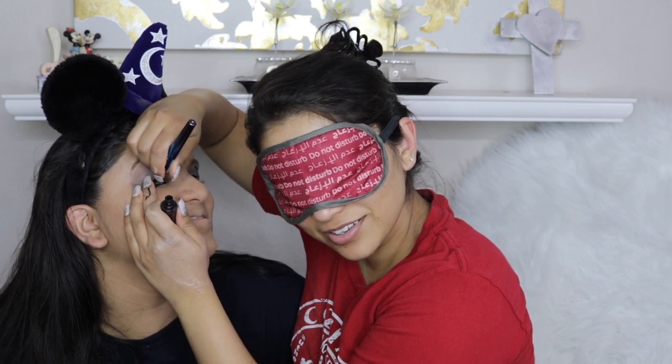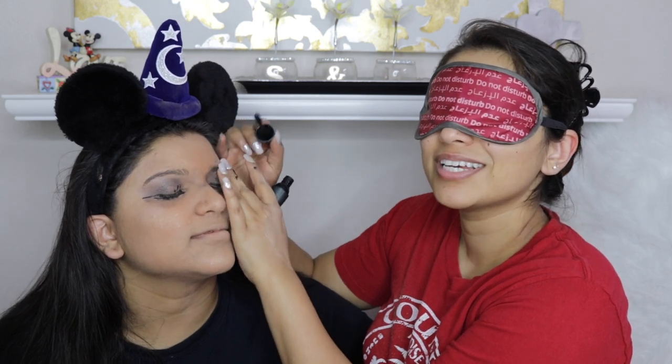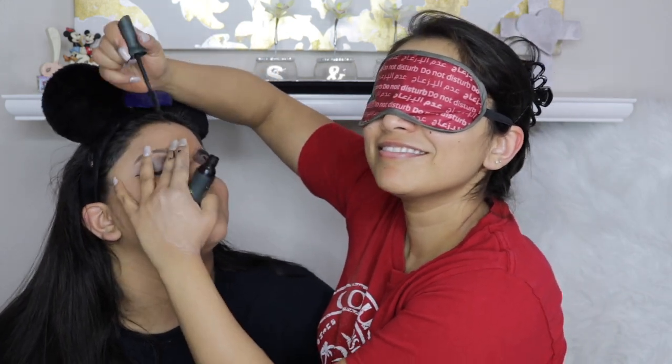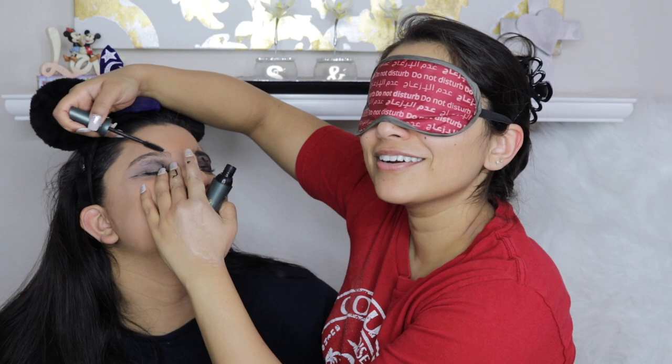Do you have brow stuff? No. Oh crap. Use a mascara. This looks like a mascara — definitely looks like a mascara. And we're going to double this product as her brow gel because she doesn't have brow stuff. Oh, I'm sorry — is that your eyeball? Yeah. Oh, I'm sorry. Eyebrows are good. Eyebrows are on fleek. So — mascara, wings, eyeshadow, blush. Let's do blush. Did you have blush? No. Oh crap.